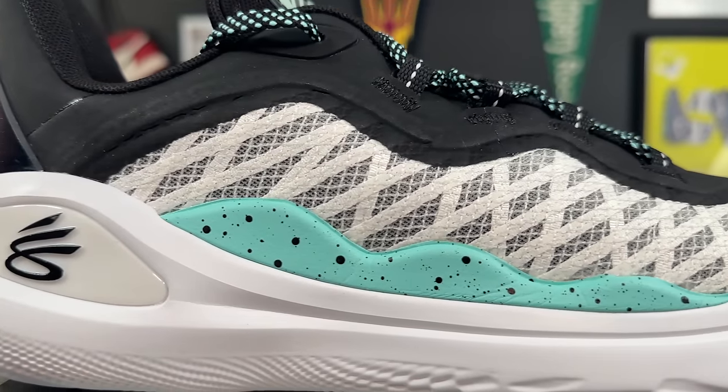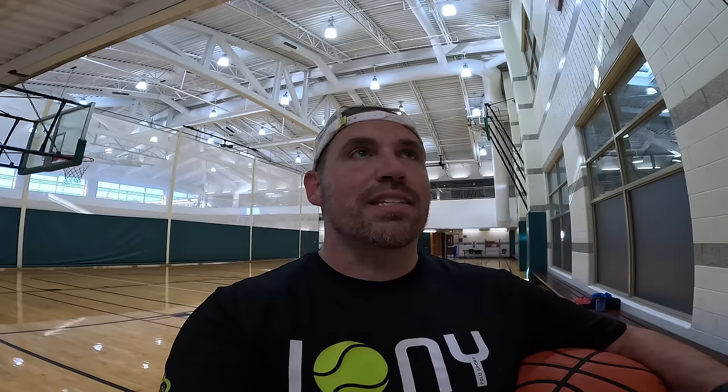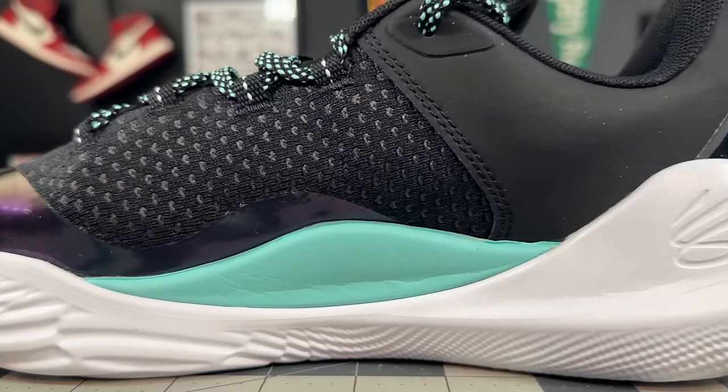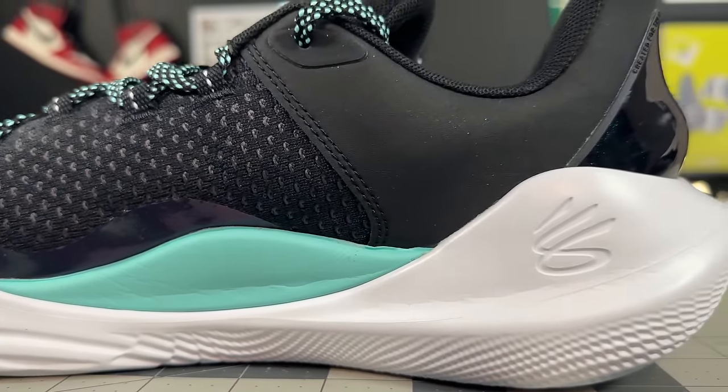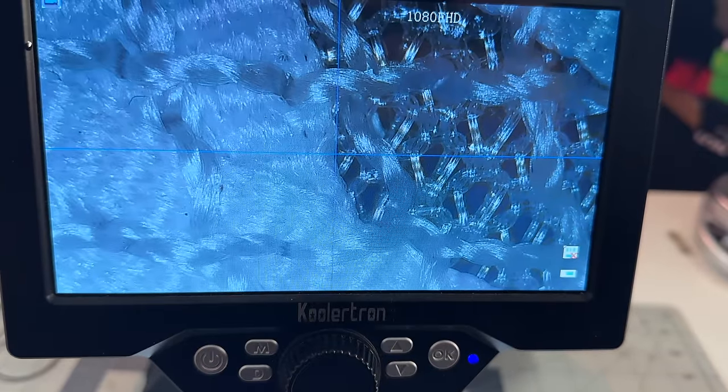The next honorable mention is the Curry Flow 11. I've always had issues with the Curry line — great concepts but sometimes the execution isn't the best, which kept them out of the top five. The Curry Flow 11, however, has fixed almost every issue from the nines and tens — the grip is out of this world and the containment finally matches the performance. The only reasons it doesn't crack the top five are that it doesn't accept an orthotic as well as some other shoes, and some people with sliding-forward issues will need to augment it.